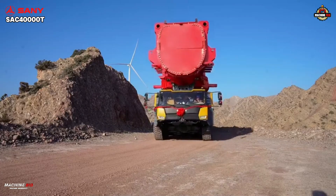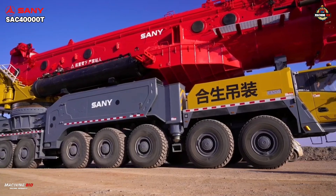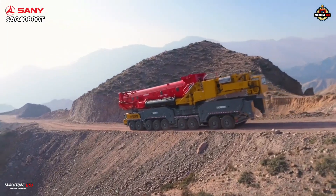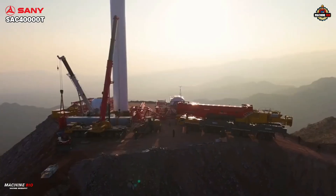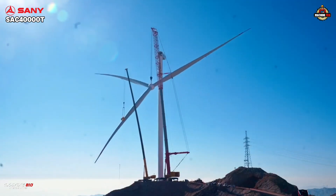And then the Sany — the proven performer. If XCMG built for the future, Sany's SAC4000T is built for the field. It's already there: proven, documented, and working on real 10 to 13-megawatt projects.